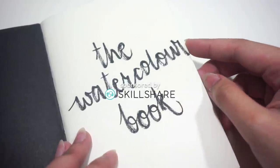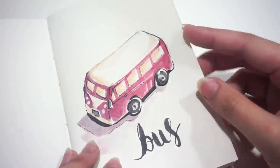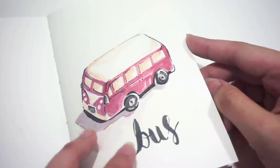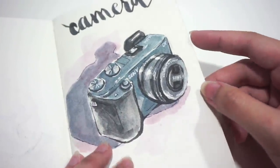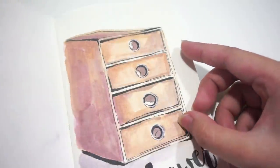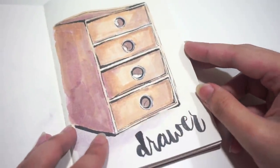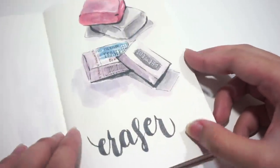I want to thank Ethan over at Skillshare for reaching out to me about this opportunity. I'm sure you guys have heard of Skillshare from other YouTubers. If you don't know what Skillshare is, it is an online learning community for creatives taught by creatives.